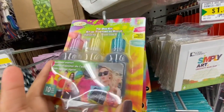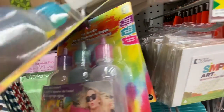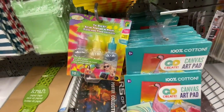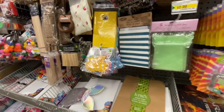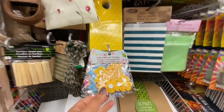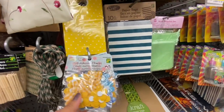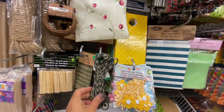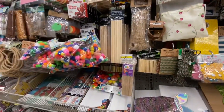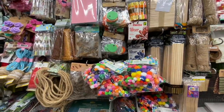Tie-dye kits are $1.25 — exactly the same as what Dollar Tree carries — with two different packaging options for colors. Self-adhesive flowers — 18 in a pack for $1.25. Some jumbo glow sticks and pom-poms as well.